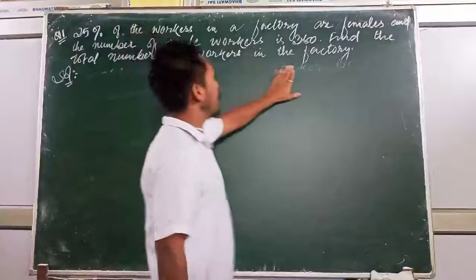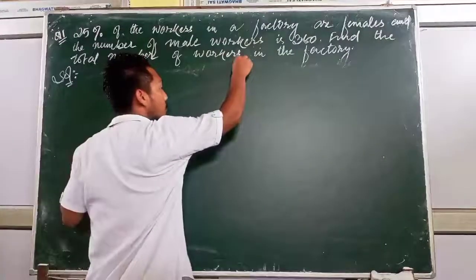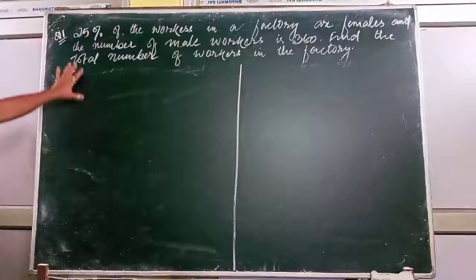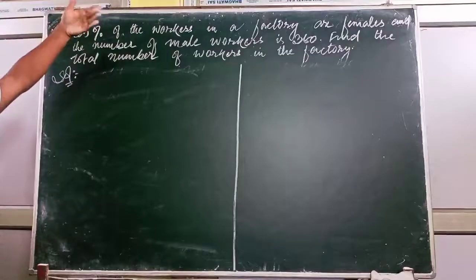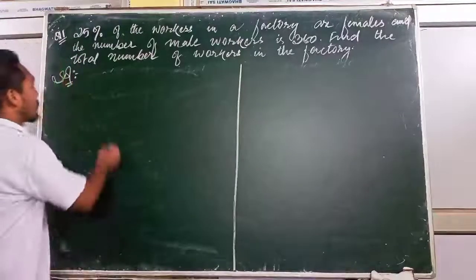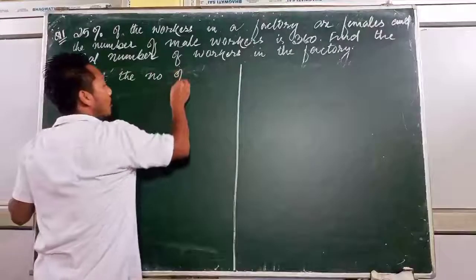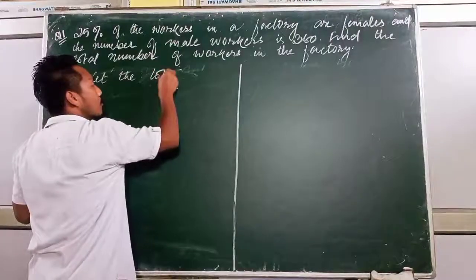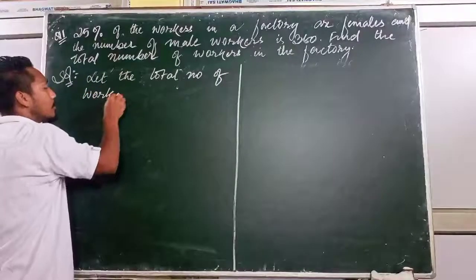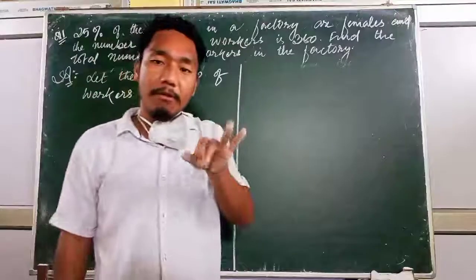Let's go to question number 11. I'm solving this on a single board. The question states: 75% of the walkers are female, and the number of male walkers is 360. Find the total number of walkers. Let the total number of walkers be X. That means total walkers — the addition of both males and females — equals X.